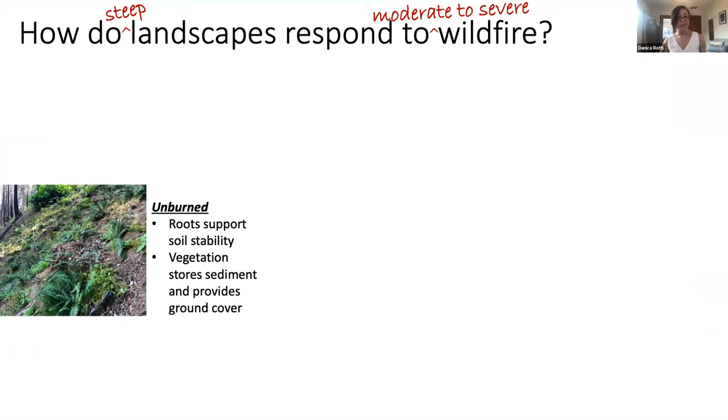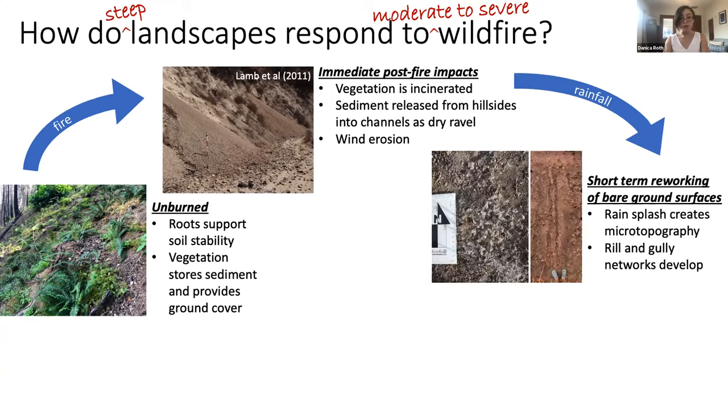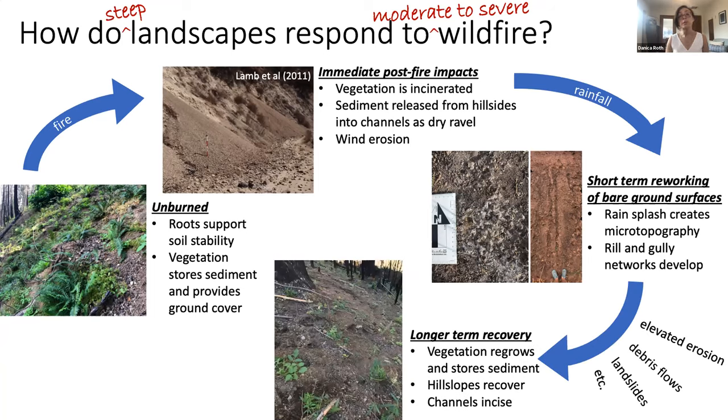For a really basic description: in an unburned landscape, roots support soil stability, while above-ground vegetation both stores sediment upslope and provides some protective cover for the bare ground. During a fire or right afterward, that vegetation gets incinerated, releasing sediment to travel from the hillsides to the channels as dry ravel and exposing the surface to wind erosion. Once rain starts falling on the surface, the bare ground gets reworked by rain splash to create microtopography, and overland flow starts to develop rill and gully networks. Then after this comes a prolonged period of elevated erosion and hazard risk until eventually the hillslopes start to recover as vegetation regrows and starts to store sediment again.